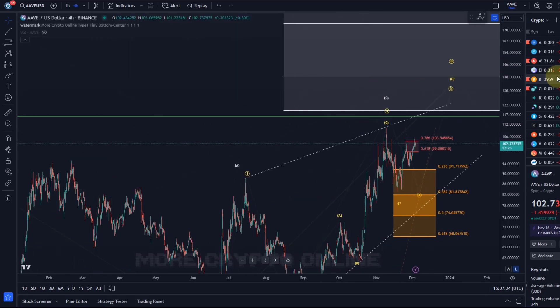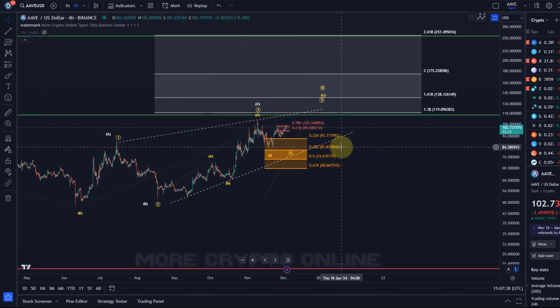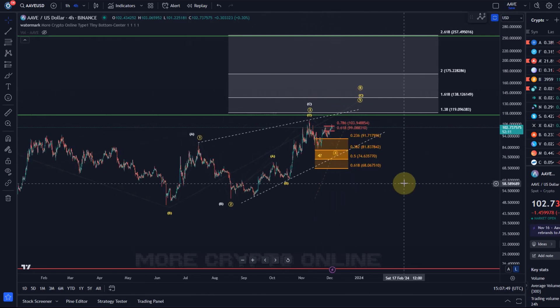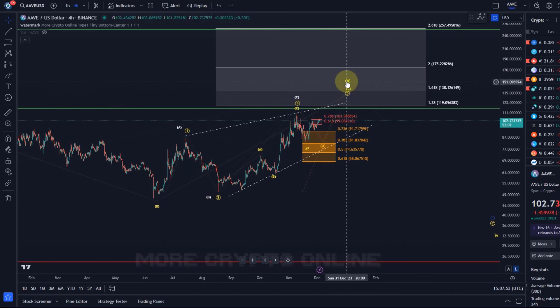Overall, no change to the wave count — nothing really bearish going on here yet. Still moving in this diagonal. Just be aware that after the next high a more substantial top could form. As soon as wave 5 is in, be aware that this could simply be a larger B wave that has unfolded here.